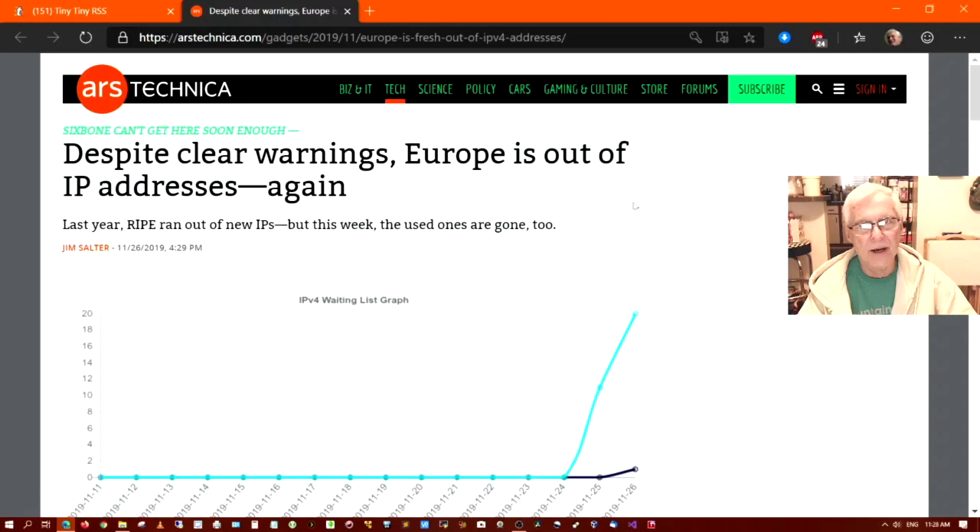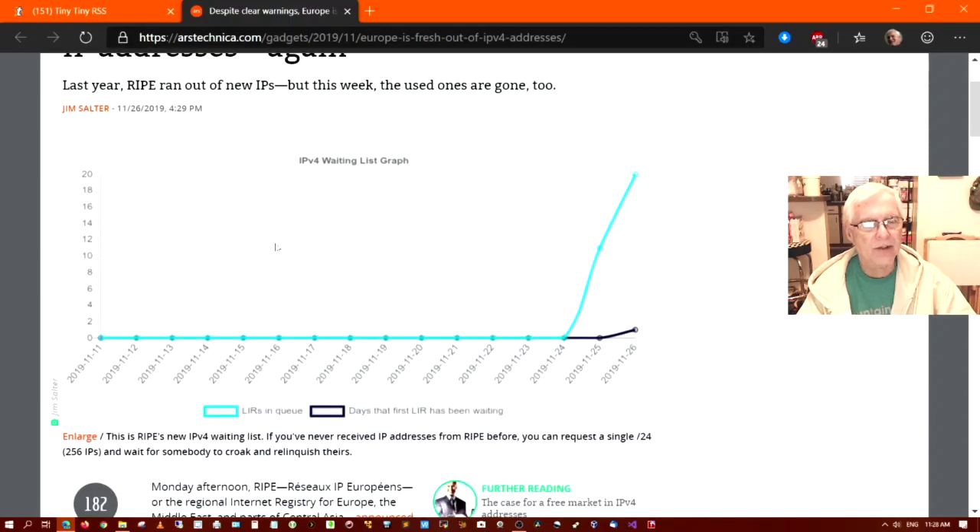There's an article that caught my eye that I wanted to share with you. It says: 'Despite clear warnings, Europe is out of IP addresses again. Last year, RIPE ran out of new IPs, but this week the used ones are gone too.' This article comes to us from Jim Salter, November 26, 2019. So let's get into it.